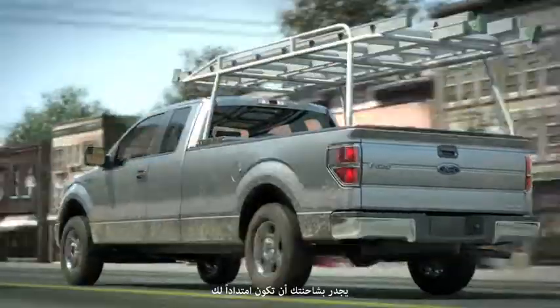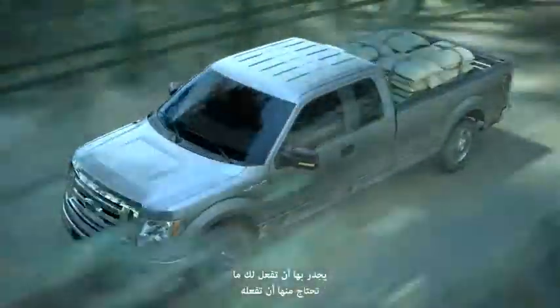Your truck ought to be an extension of you. It should do whatever you need it to do.